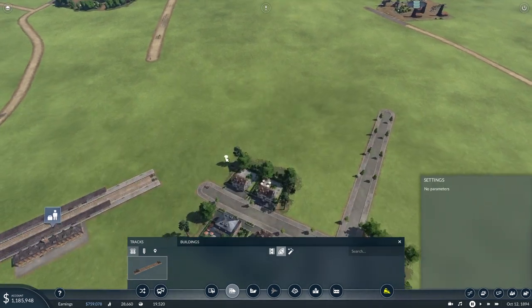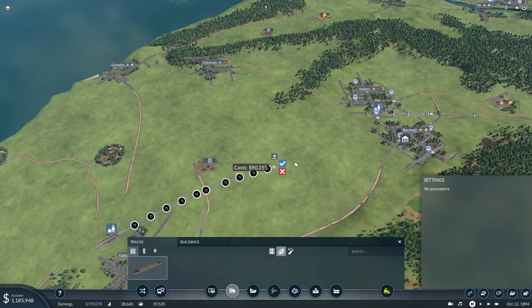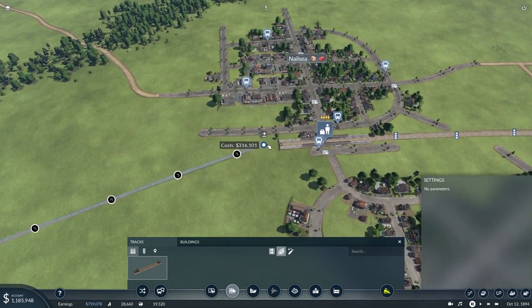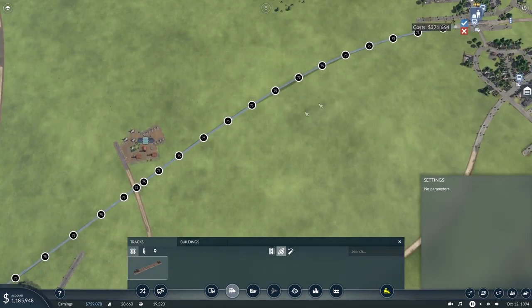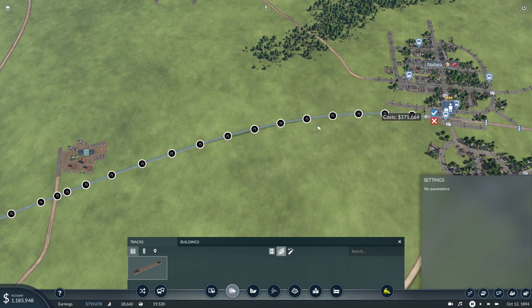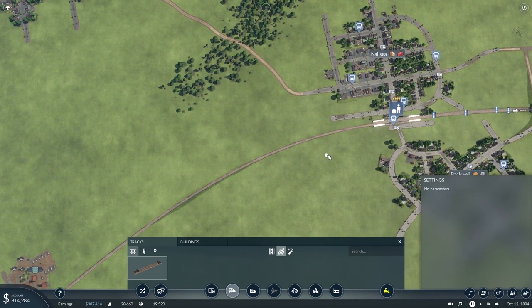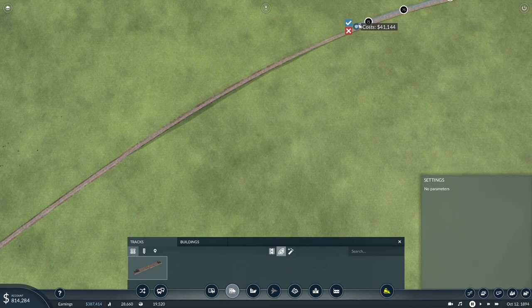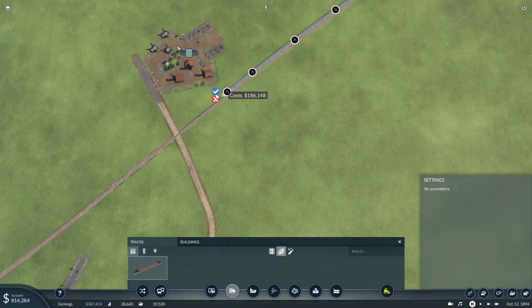Let's get our tracks organised. We're going out this way, up to Nailsea and Backwell. That doesn't look too bad at all, I'm happy with that. I have no loan at the moment — I've paid all that back in the few months since you were last with me — so we do have access now to the full ten million should I need it.